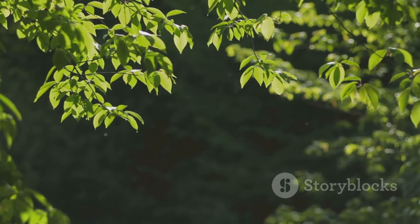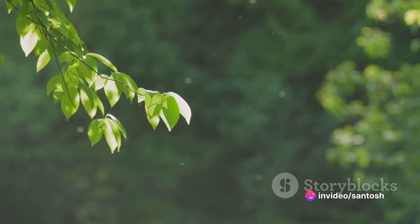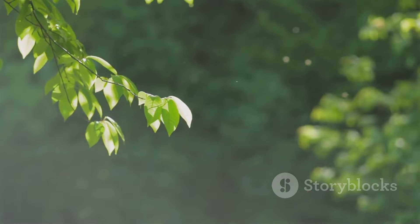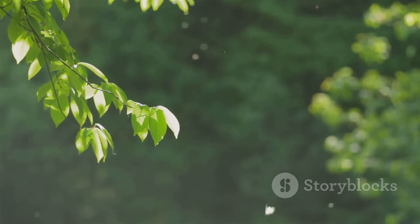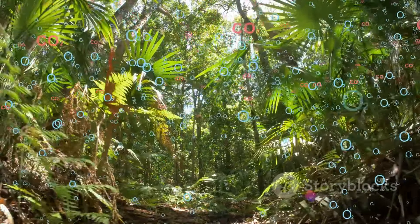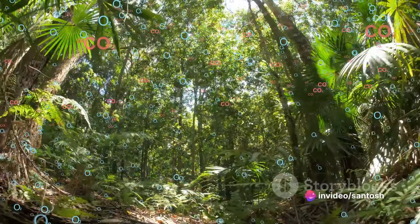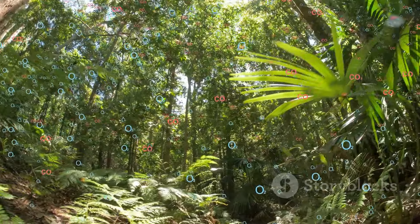With the absorption of sunlight, the chlorophyll becomes excited. Its energy levels rise, and this is where the first stage of photosynthesis, known as the light-dependent reactions, begins. Water molecules within the plant are broken down, releasing oxygen into the air we breathe, and resulting in electrons that are used to produce energy-rich molecules, ATP and NADPH.